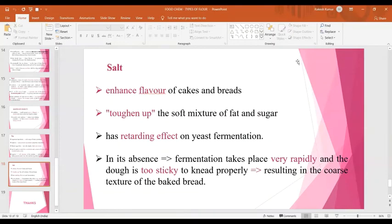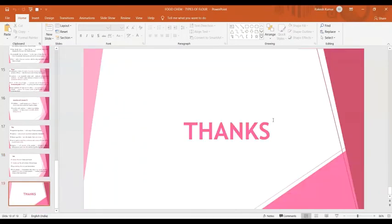Salt is added to enhance the flavor of cakes and breads. It also toughens the soft mixture of fat and sugar. Salt has a retarding effect on yeast fermentation; in its absence, fermentation takes place very rapidly and the dough is too sticky to knead properly, resulting in a coarse texture of the baked bread. That concludes the discussion on types of flour and the addition of different additives.